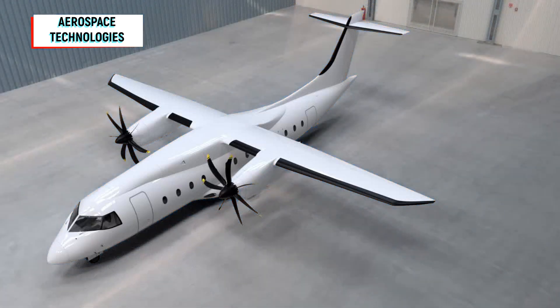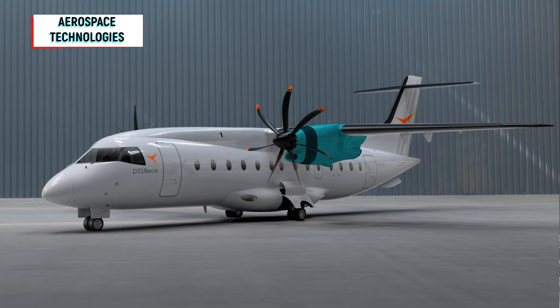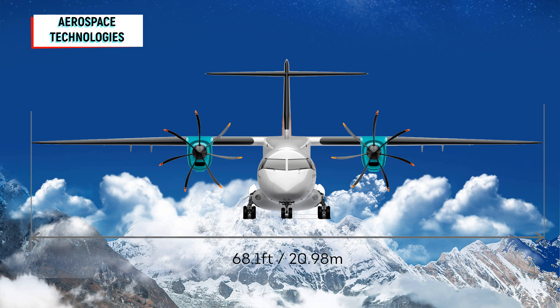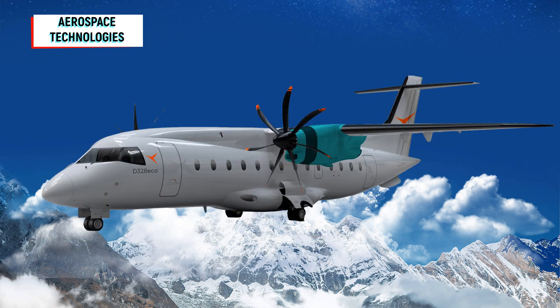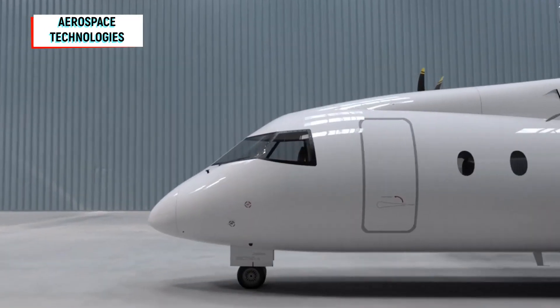New propeller, new cockpit, longer hull. For the first time, Deutsche Aircraft's management also revealed more details about the project. According to head of development Nico Neumann, the D328 Eco will have the DNA of the Dornier 328. However, it will have various changes compared to its predecessor, which was built between 1992 and 2008 and was not a bestseller with just 220 copies.